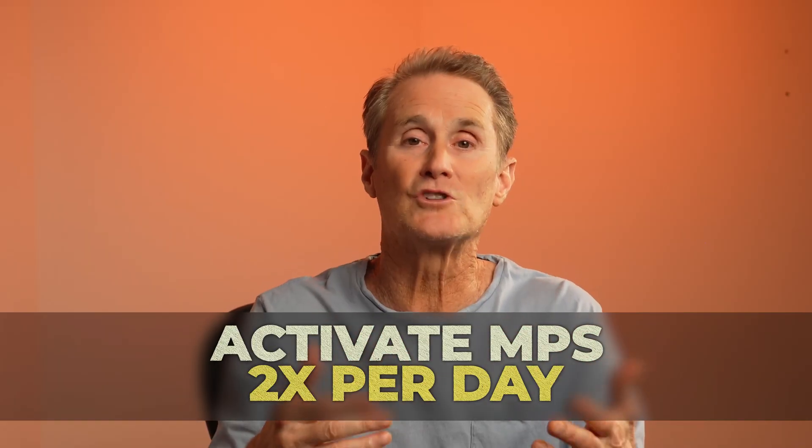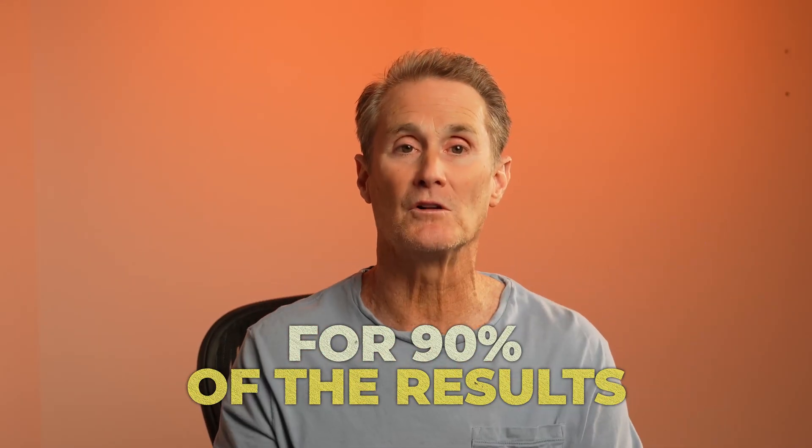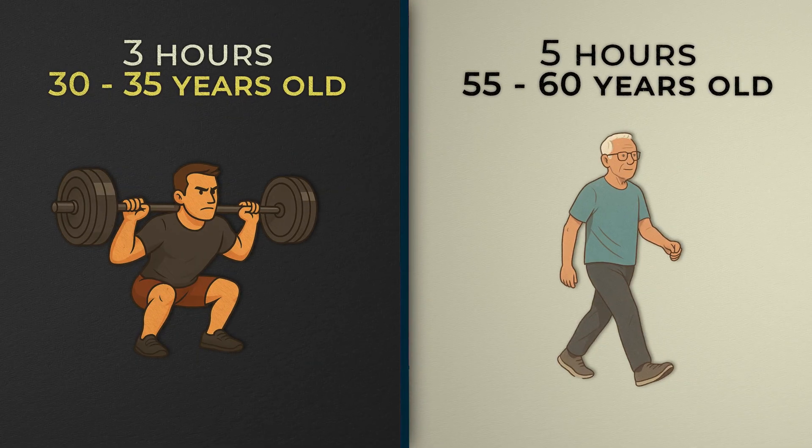So what's the best strategy? Flip the MPS switch on twice a day minimum — that's my goal — and you cover 90% of the results. Meals should be spaced out three to five hours apart, depending on your age. Three hours if you're closer to 30 or 35 years old, five hours when it's closer to 55 or 60. That's the sweet spot for compounding gains over time.